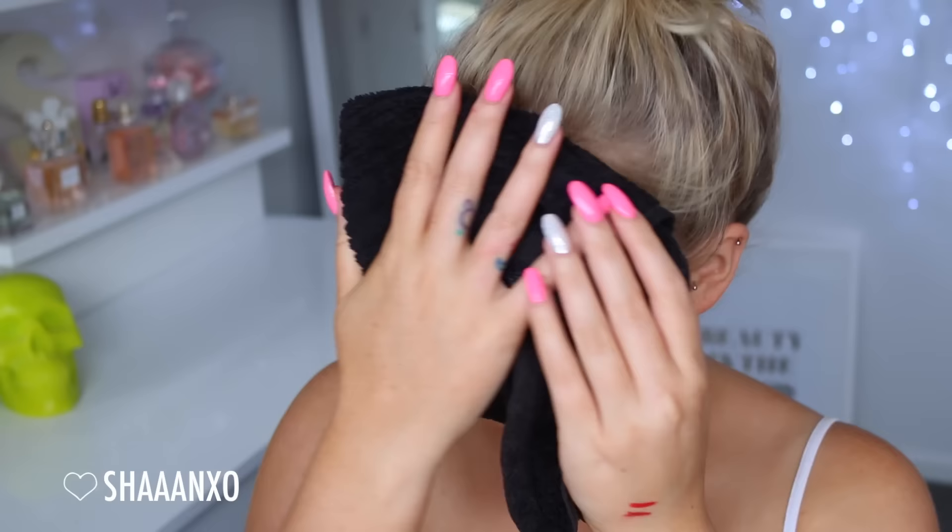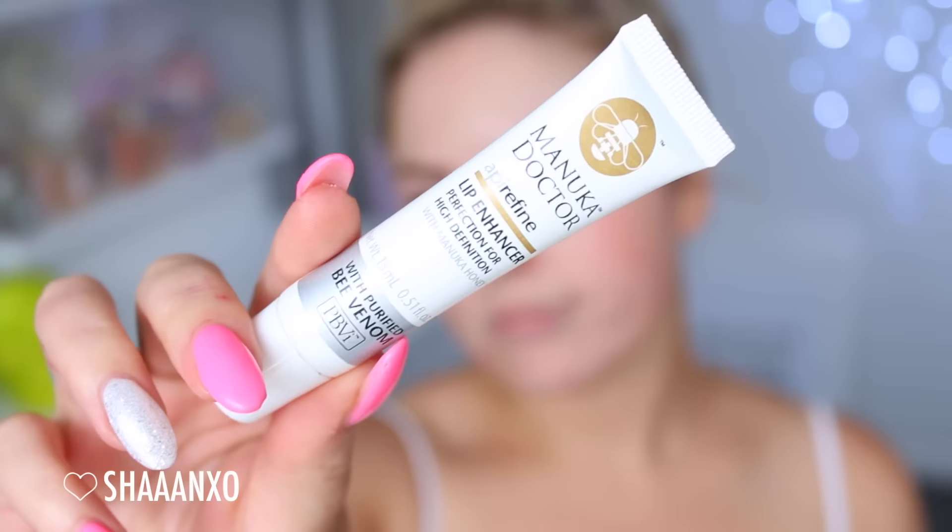Now that the 10 minutes is up I'm just taking a damp face cloth and wiping off all of that excess product and then letting my face air dry. That is how my skin looks now - let me know if you guys have tried any Manuka Doctor face masks down below. I'm a big fan of them. Next up I'm using a lip conditioning product you may have seen me use in videos before.